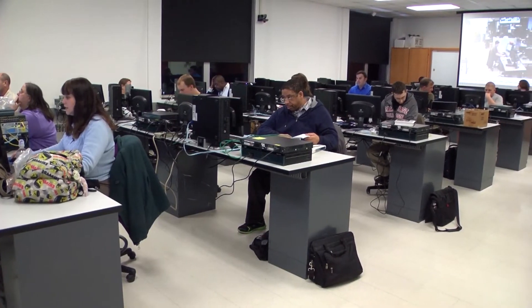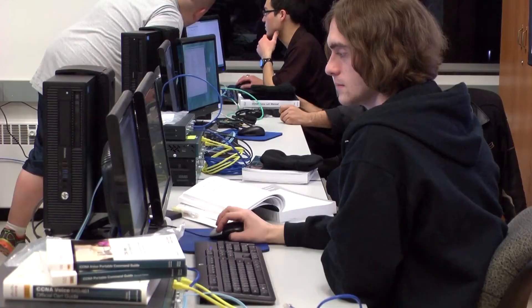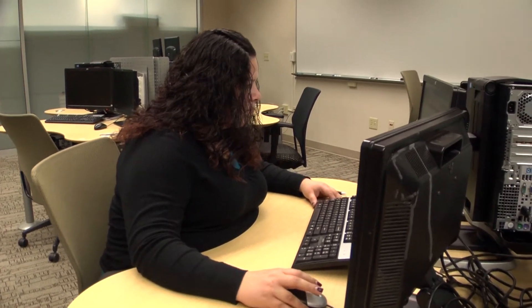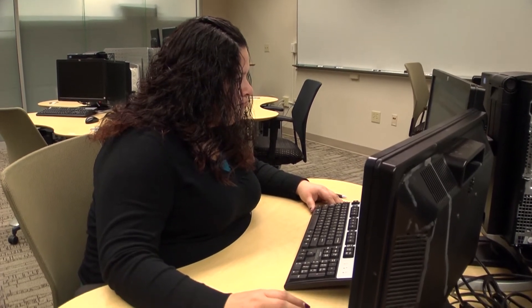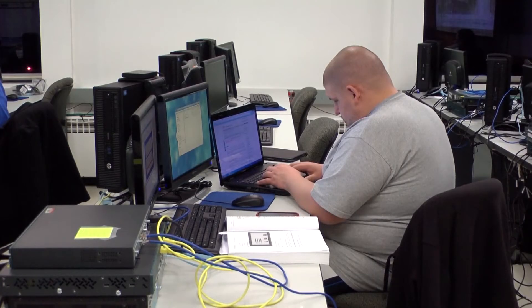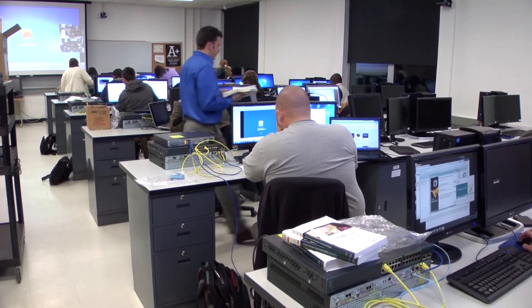We have completely furnished computer labs with all of the software and hardware that you need. The facilities are fantastic. Being in IT, technology is always expanding and growing, and Gateway is very aware of that. You could go in at any time, schedule time to use computers, and the computers are up to date — always being monitored and set up and ready to go.